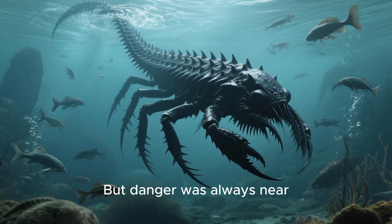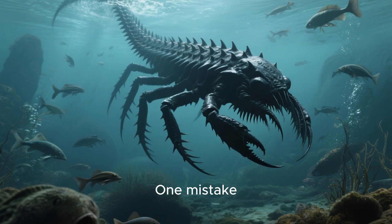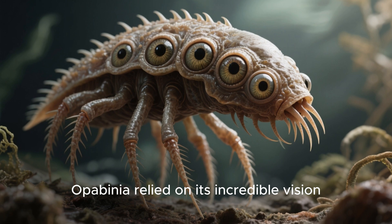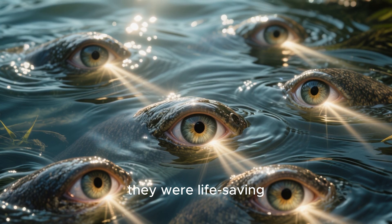But danger was always near. Giant predators like Anomalacaris roamed these waters. One mistake, one wrong move, and Lopabinia could become a quick snack. To survive, Lopabinia relied on its incredible vision — those five eyes were not just weird, they were life-saving.